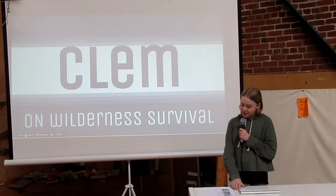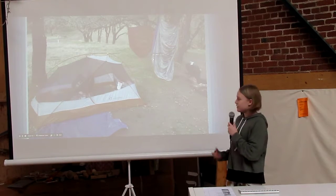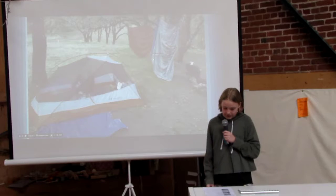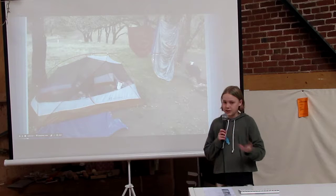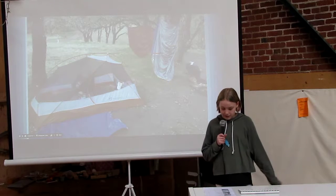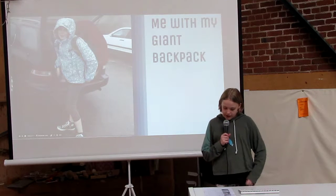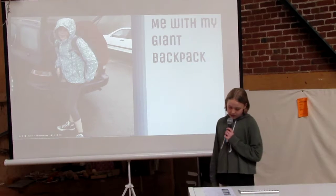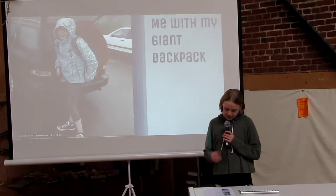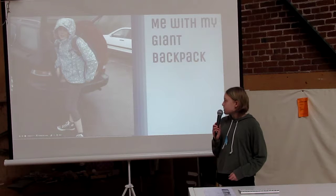For my project, I focus on survival and the skills that you need to learn and know to live off the grid. I really like camping and, as of a couple years ago, I really like backpacking. For me, the feeling of surviving without the luxuries that you usually have is exciting. It takes a combination of skills, tools, and knowledge to survive, let alone be comfortable. My project explores survival in those areas.